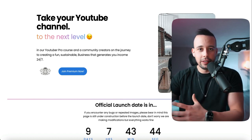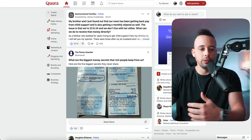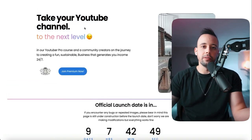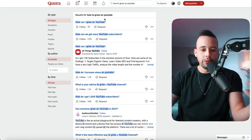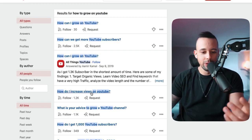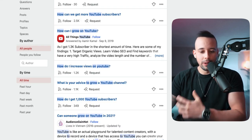The first website we're going to use to promote these products for free is Quora.com. Get a link for a product you want to promote — I'm going to use my ProUniversity link because I know what it's about and can easily make content around it. Go to Quora and search for questions like 'How can I grow on YouTube?' or 'How do I get 1,000 subscribers?' These are all buyers — people actively looking to buy products.